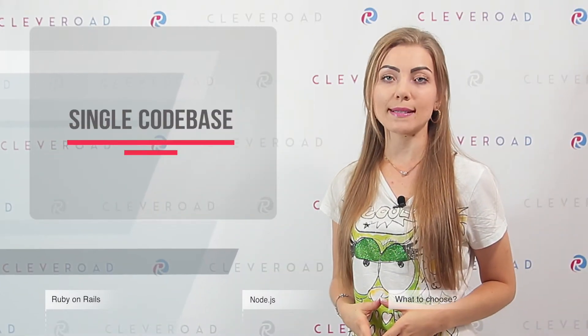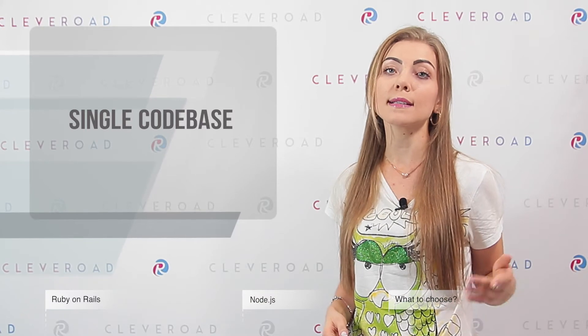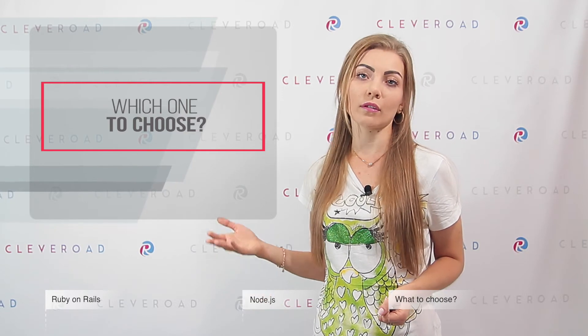By means of Node.js development, programmers have an opportunity to write both client-side and server-side code. That fact contributes a lot to time efficiency, since it allows sending and synchronizing data easily between these two sides. Node.js performance has raced dramatically over the last four years, leaving Ruby far behind in some peculiar cases.